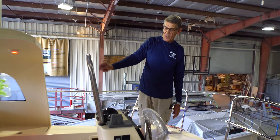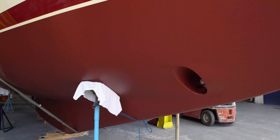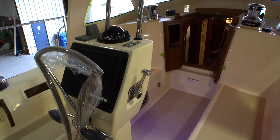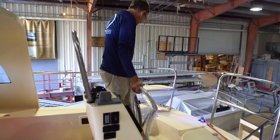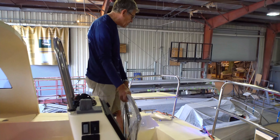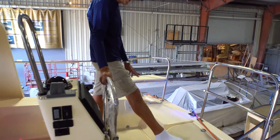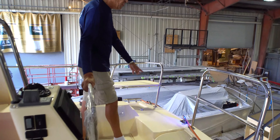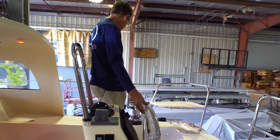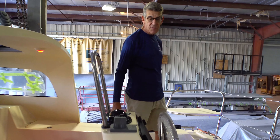We have, as we mentioned earlier, the hard dodger, our variable speed side power bow thruster, our folding leather-covered wrapped wheel. The rest is pretty much standard features — the hot and cold cockpit shower, manual bilge pump, propane storage under here with two propane bottles standard, the dual gates aft, the stern rail seats, the reacher tracks, and of course all the sheet lines come back to the primary for easy sheeting for the helmsman.